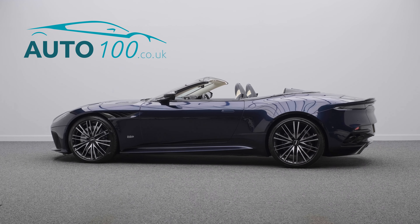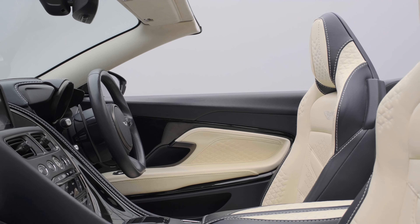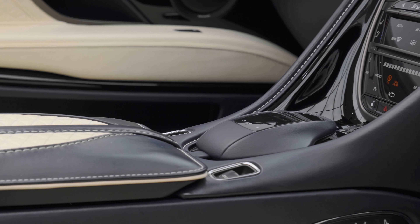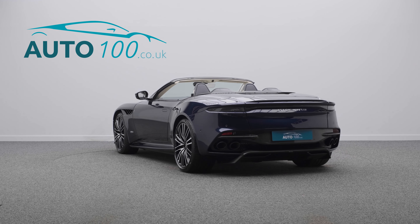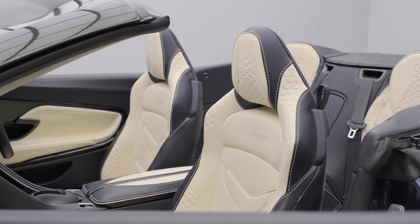This beautiful Aston Martin DBS Superleggera Volante is finished in the stunning Subira Blue with Dark Knight and Cream Truffle bi-colour leather Sports Plus seats with guided perforation and quilted Aston Martin wing embroidered headrests.